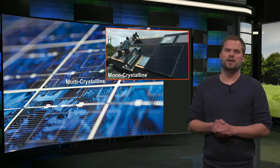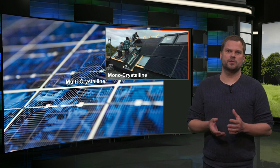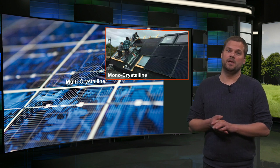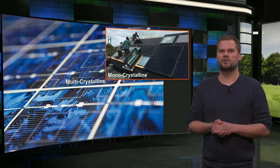For smooth integration in buildings, this typical appearance may be a drawback. Monocrystalline modules are typically black with a uniform cell appearance. They have high efficiency, around 20%, and are slightly more expensive. In full black modules, they can easily be integrated in buildings in an attractive way.